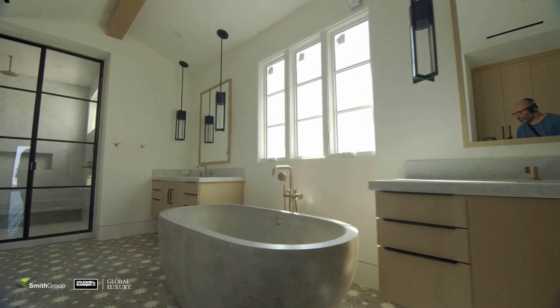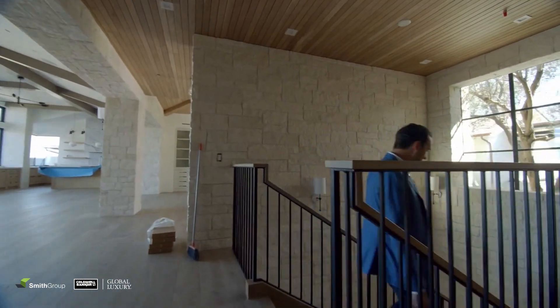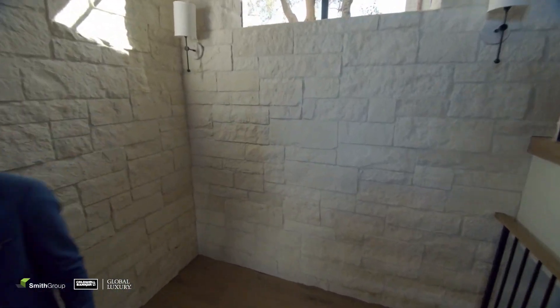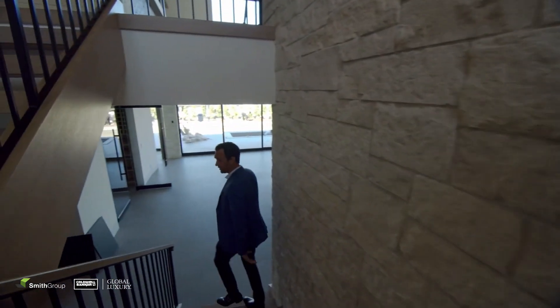We're going to take you into the basement because I'm very excited to show you what we have down there. Maybe it's because I have a little man cave basement envy as you walk down the really timeless architecture. You also have the floating staircase which mixes in that transitional feel.